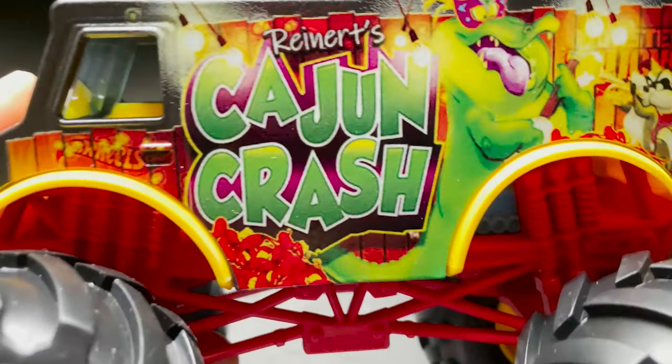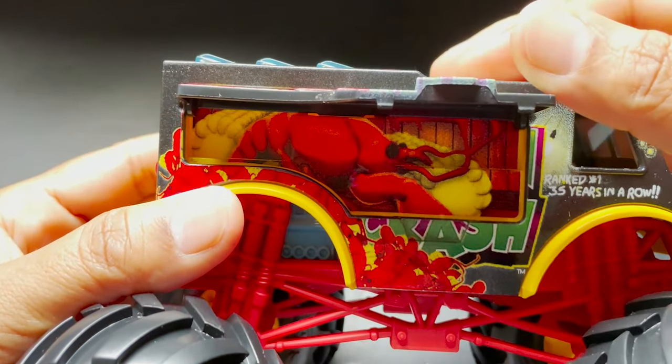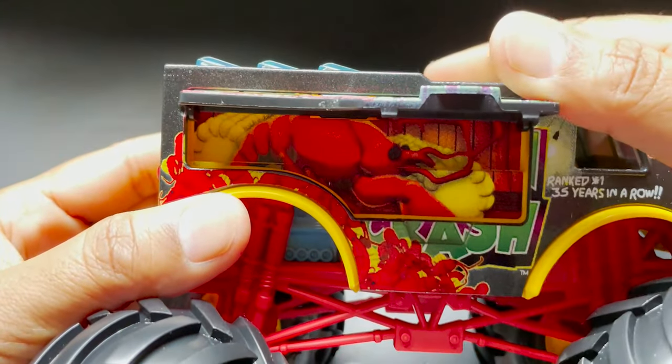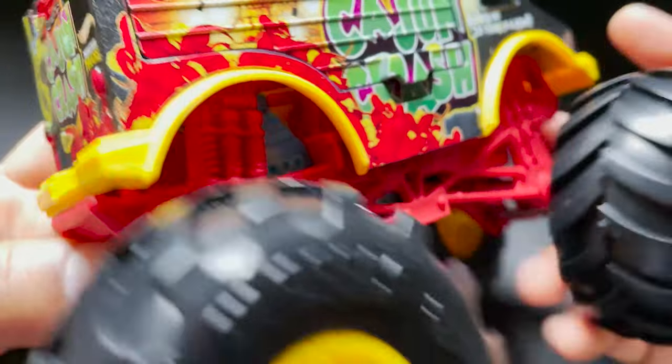Look at this — Cajun Crash. Look at the detail. It looks like a good graffiti design.